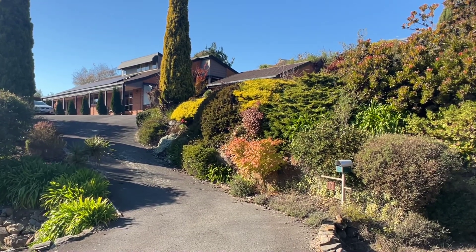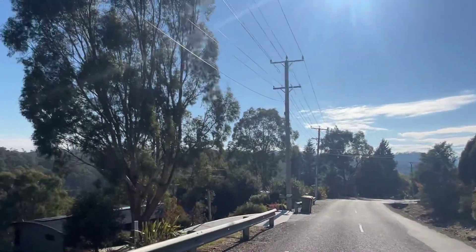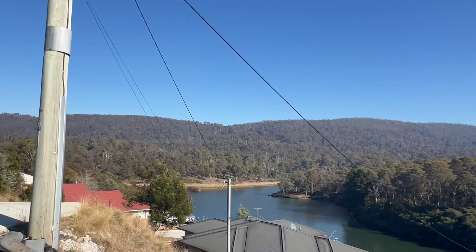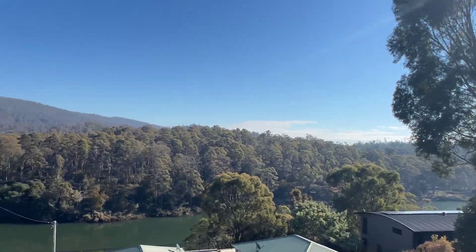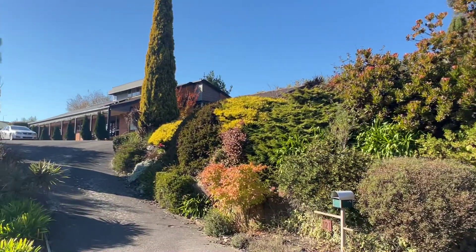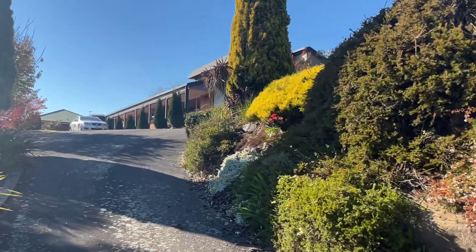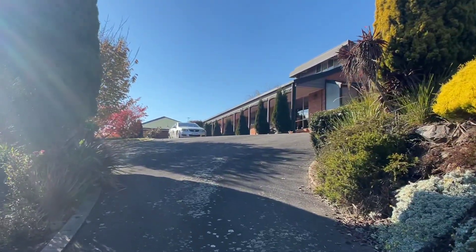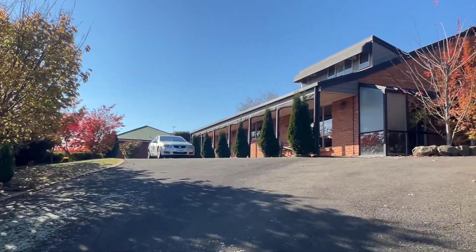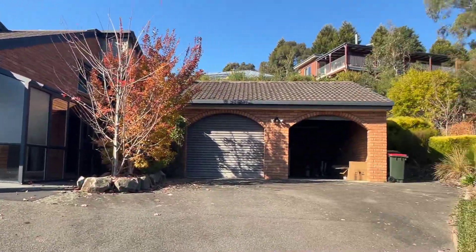G'day guys, welcome to 121 Blackstone Road, Blackstone Heights. Standing in the middle of the road — it's actually always like this. Looking over to Allen Dam and the river, beautiful location, beautiful day. About 10 minutes from town, 12 minutes maybe. Shopping centre literally just up the road, cracking new one. So let's have a bit of a wander around.